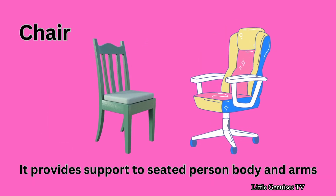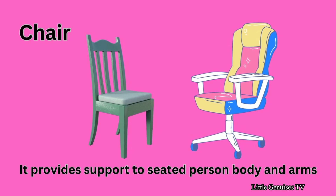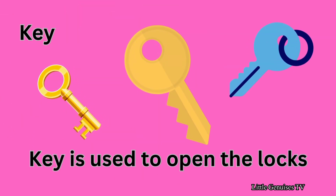Chair — it provides support to a seated person's body and arms. Key — key is used to open the locks.